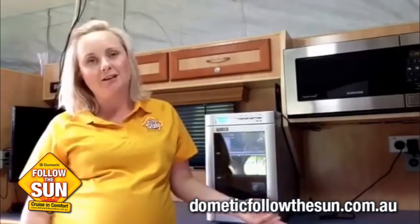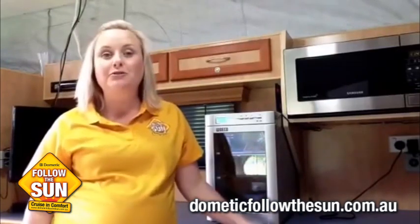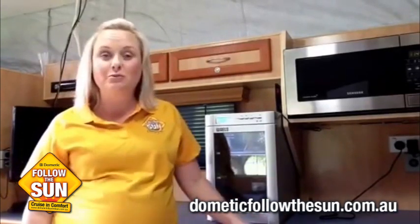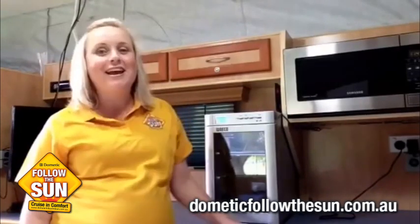This little fridge is a six bottle wine chamber that can run off both 240 and 12 volt. So it can be fitted into your caravan, or it can be fitted onto a bench, camper trailer, or it can fit right in the back of the car. So it's a product that will always have your wines at desired temperatures.